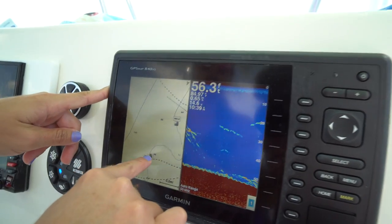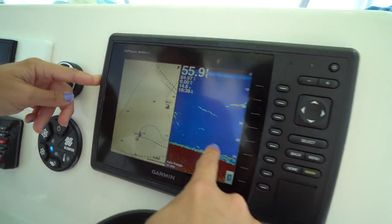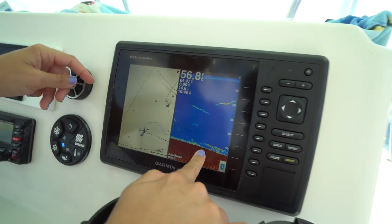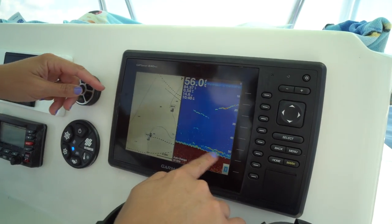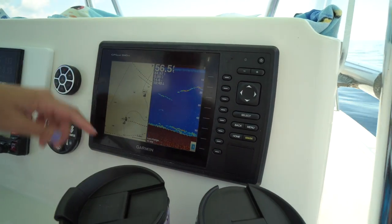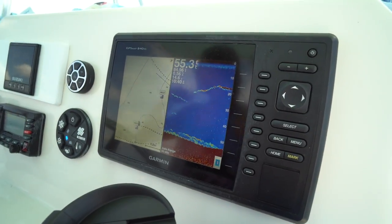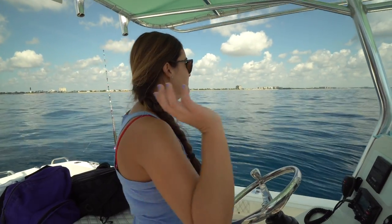So I'm on the reef ledge and you can kind of see stuff at the bottom — rocks, sea fans, fish off the bottom, grunts, schools of fish. There's probably a filefish or triggerfish coming up high because they see the boat and want to check us out. We're just going to drift down this ledge.